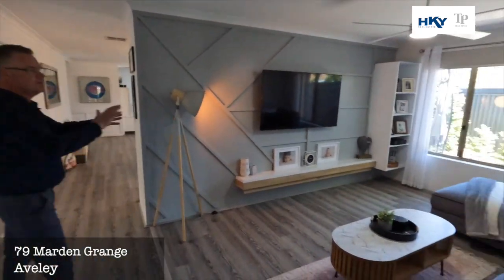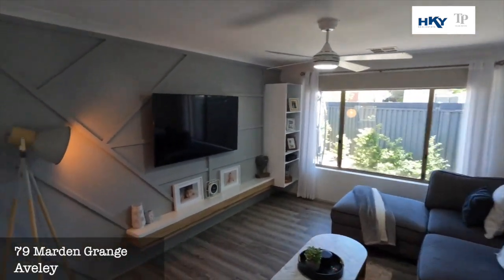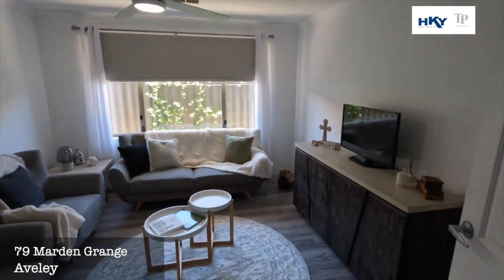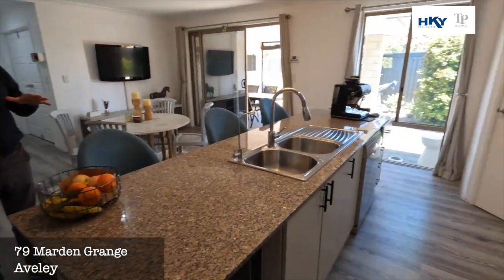Nice open plan. You've got this nice front theatre room here — another living area that could be converted into a home office if required. And then we're out to the main living zone.